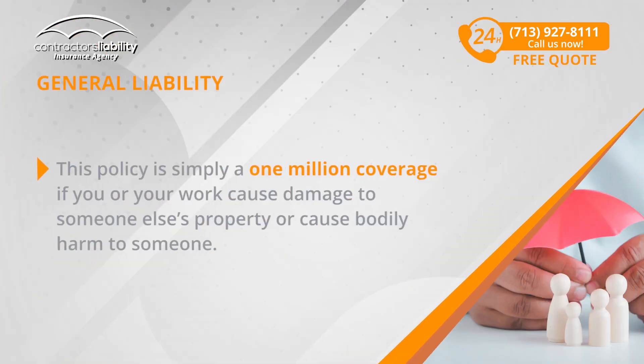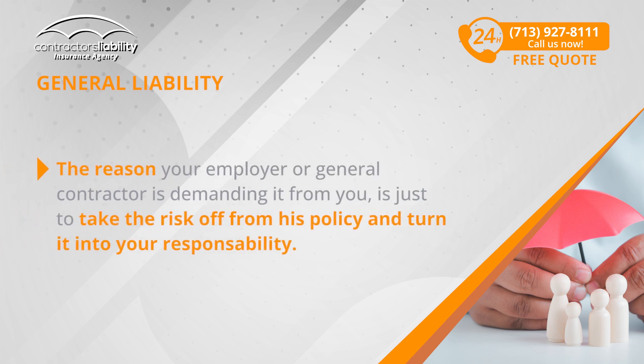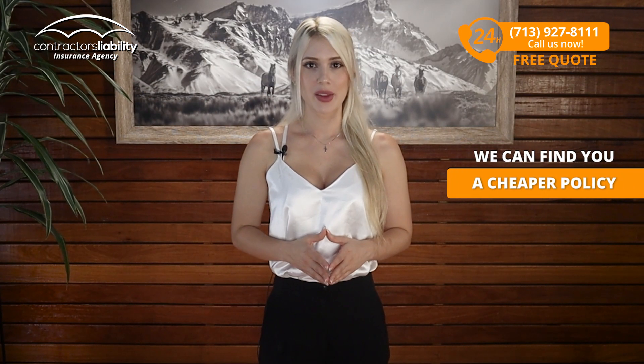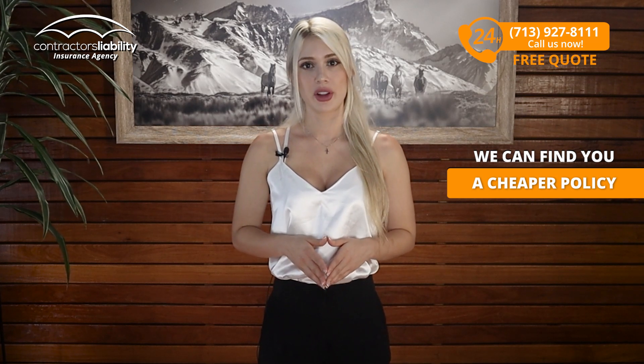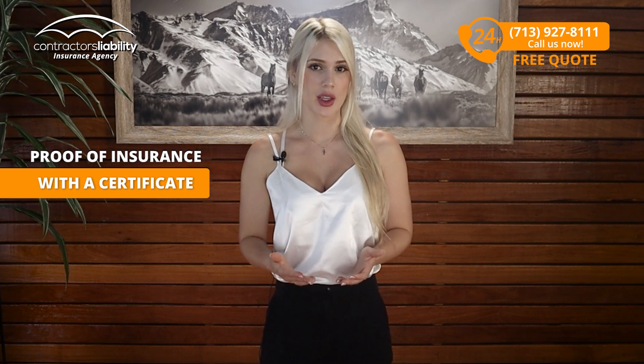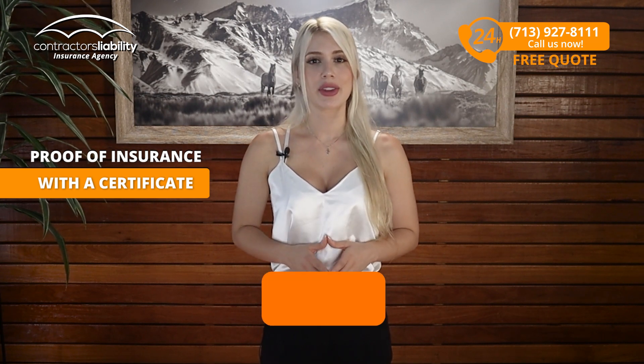This policy is simply a $1 million coverage if you or your work cause damage to someone's property or cause bodily harm to someone. The reason your employer or general contractor is demanding it from you is just to take the risk off from their policy and turn it into your responsibility. We can find a cheaper policy that will give you the ability to fulfill your end of the contract by providing your employer with proof of insurance with a certificate.